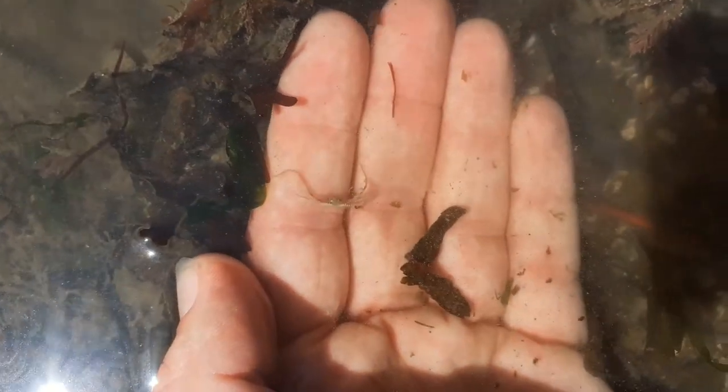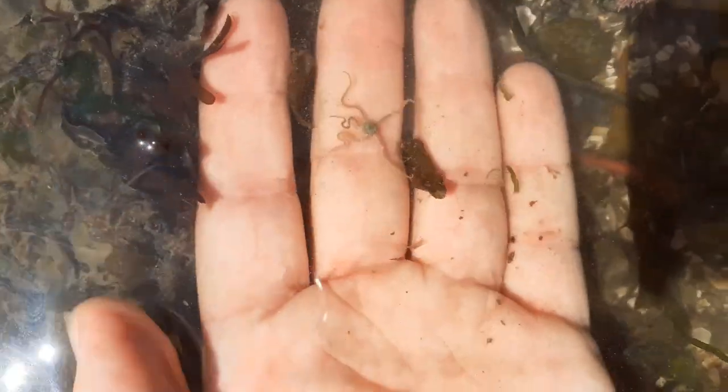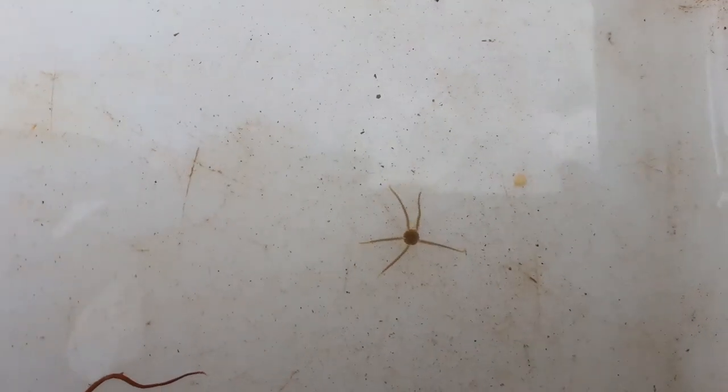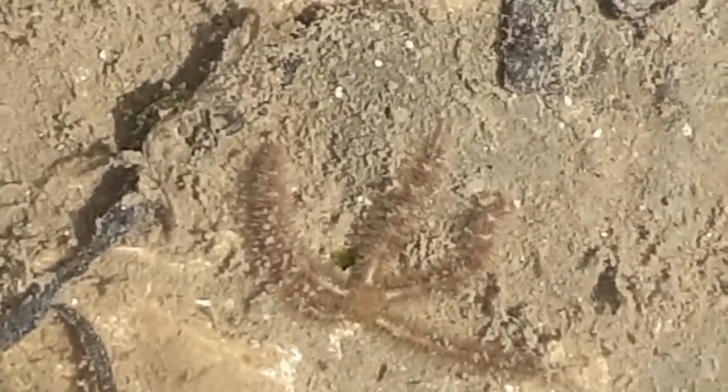I've found a type of starfish called a brittle star. I'm going to be very careful with it because if it gets frightened, its limbs will drop off. It can grow new ones but I don't want to stress it. That first one was a tiny species. This one here is a common brittle star — it's a little bigger but still only about 5cm.